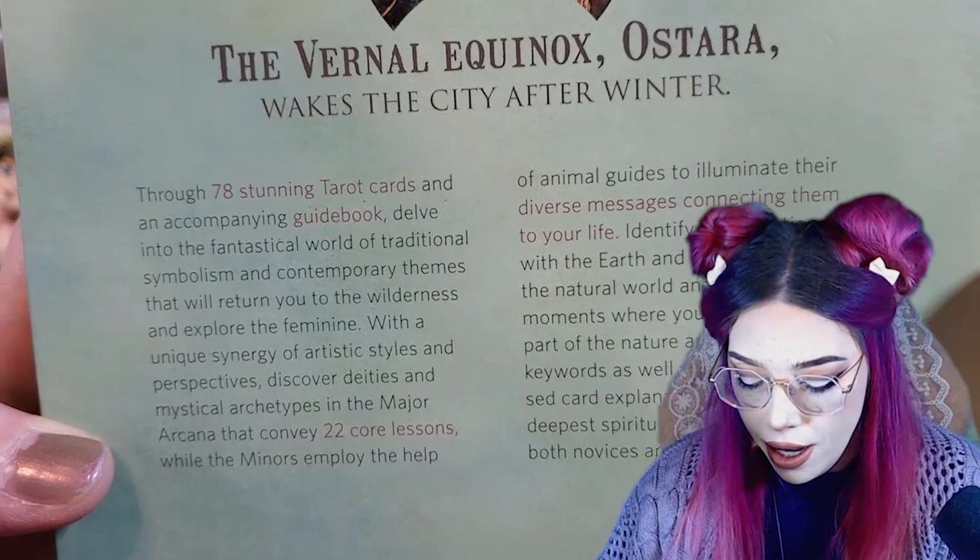Next we have the Emperor. He does have the Aries symbol with ram horns, but with the tattoos and such, unless I already knew the card or a bit about astrology to pull from the Aries symbolism, I wouldn't really understand intuitively that this card is about structure and control. Gorgeous artwork though — I think I'm going to want to say that through the whole thing.